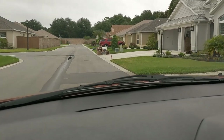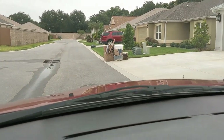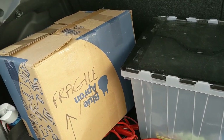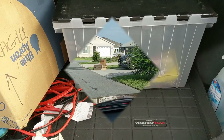I continued to drive around the neighborhood and then I saw a pile of garbage with a bin. I pulled over to see what I could find. Out of that pile all I could find was a bin and a box and they both had nothing in them, so I just kept the bin and continued on searching.